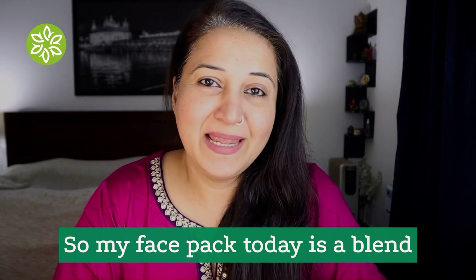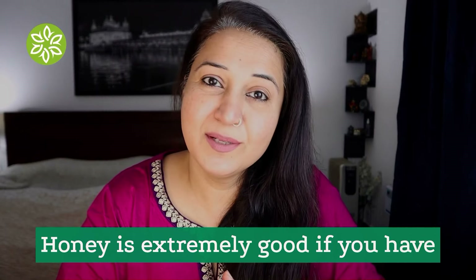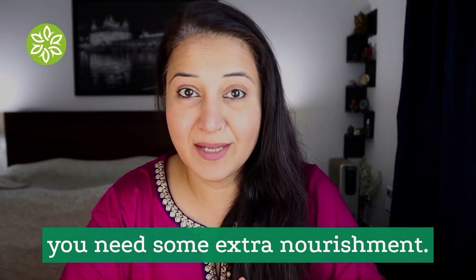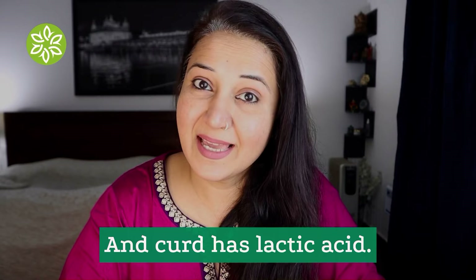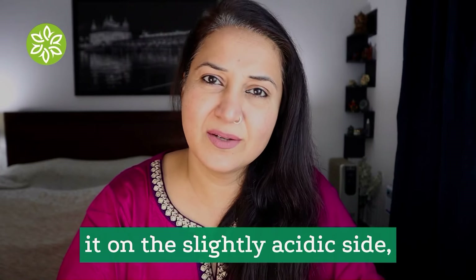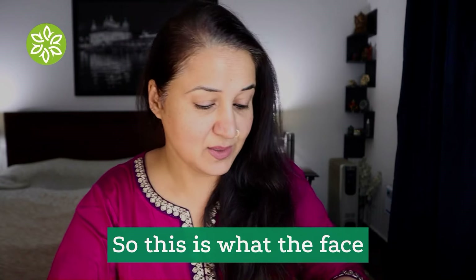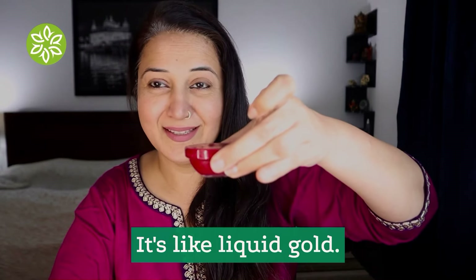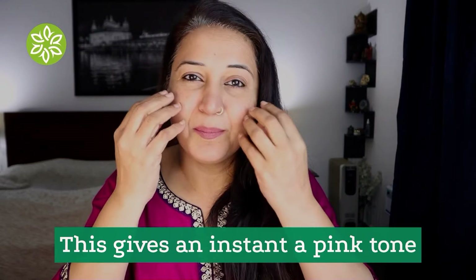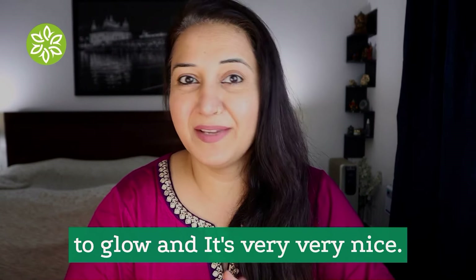My face pack today is a blend of beetroot, curd, and honey. Honey is extremely good if you have dry skin, aging skin, or if you need extra nourishment. Curd has lactic acid, it is a probiotic, it keeps the skin pH intact and on the slightly acidic side, which is what our skin requires. This is what the face pack looks like today — it's like liquid gold, it's amazing. It gives an instant pink tone to the skin and your skin will start to glow.